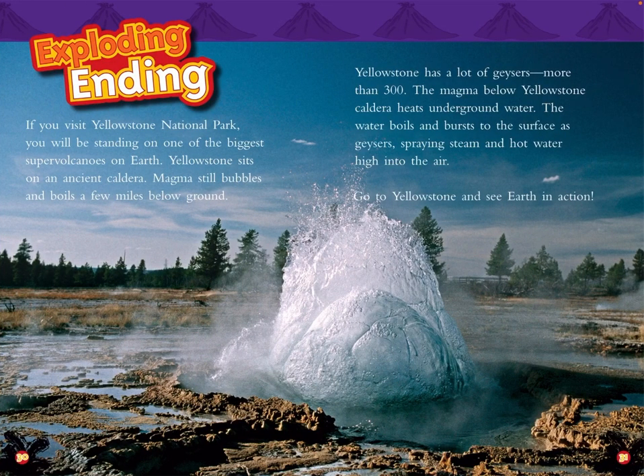If you visit Yellowstone National Park, you'll be standing on one of the biggest supervolcanoes on Earth. Yellowstone sits on an ancient caldera — magma still bubbles and boils a few miles below ground. Yellowstone has more than 300 geysers. The magma below Yellowstone caldera heats underground water, which boils and bursts to the surface as geysers, shooting steam and hot water high into the air. Go to Yellowstone and see Earth in action.